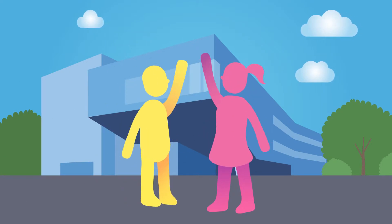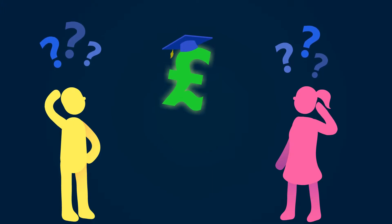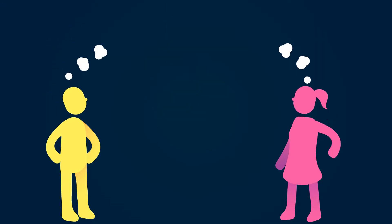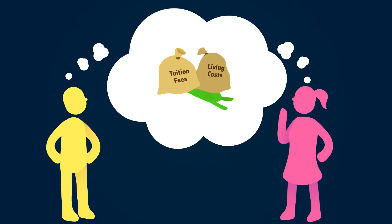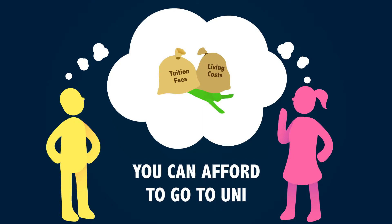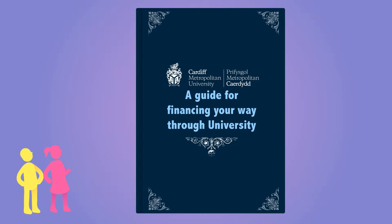Hey guys, thanks for taking the time to drop in and say hi. So you're thinking of applying to university but confused about student finance? We understand that the cost of studying or paying for student accommodation may be a little confusing, but there's plenty of help available which means you can afford to go to uni. That's why at Cardiff Met we're here to help and let you know about the available options with a guide for financing your way through university.